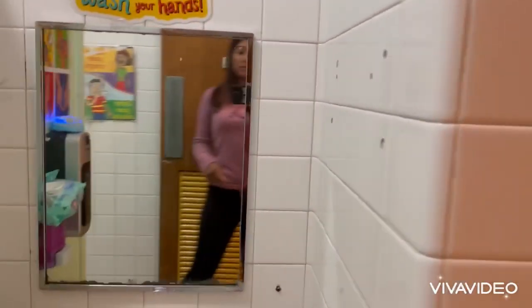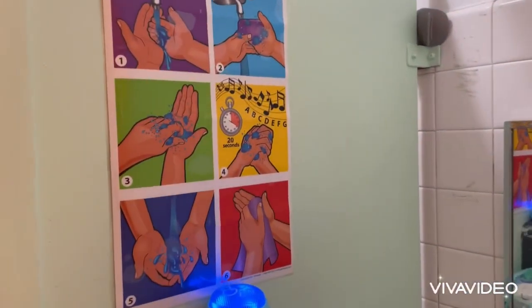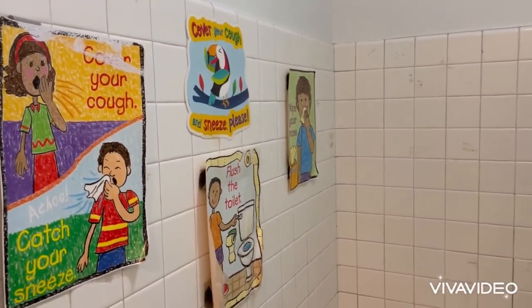First we take water, then soap, then water to rinse off. I hope you guys like our classroom. You will hear the beeping noise that gives you 20 seconds to wash your hands and get all the yucky germs away.